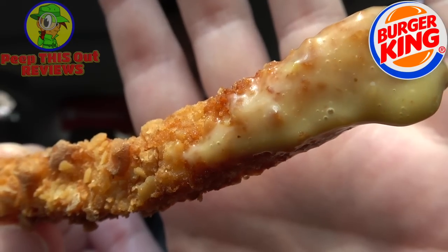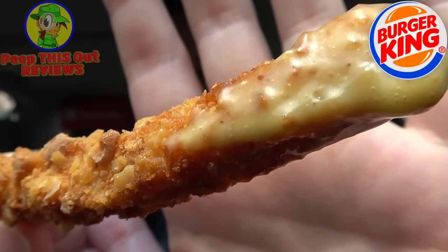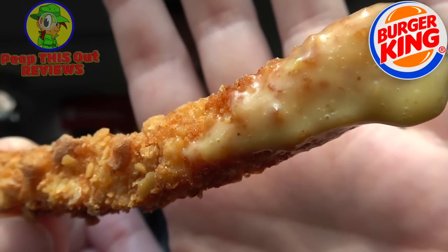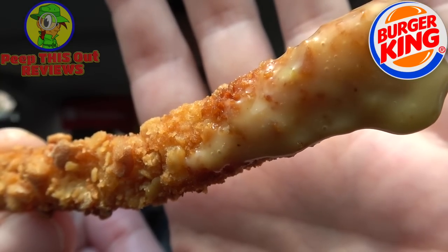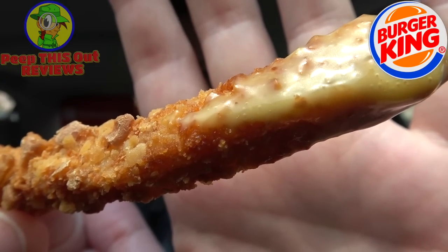So this one's a no-brainer for you chicken fry fans out there, and especially if you are into pretzels, this is a really nice little hybrid mashup of the two together. Really digging it, and that combination with the honey mustard goes extremely well. Definitely a fun new flavor of the chicken fries here at BK.